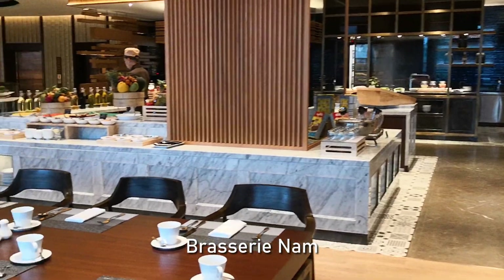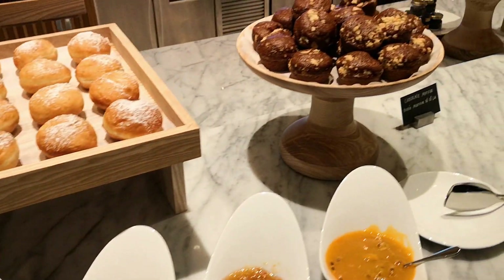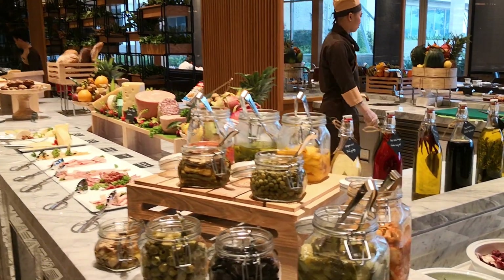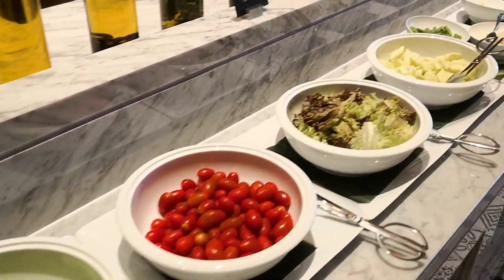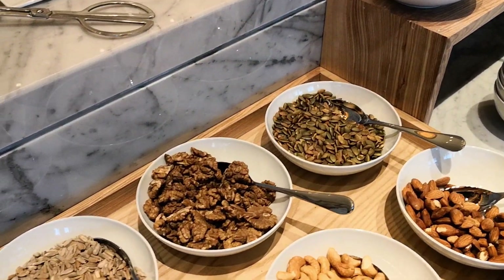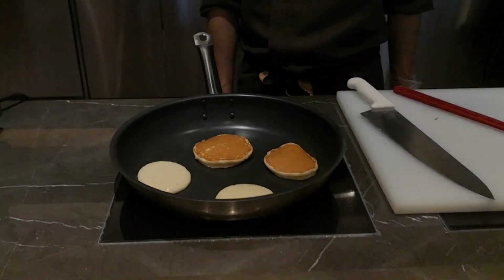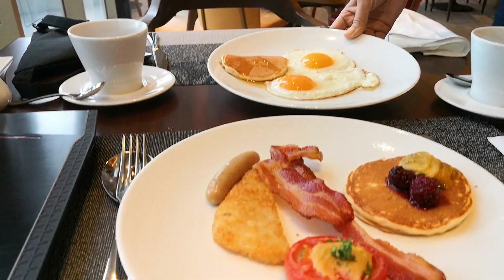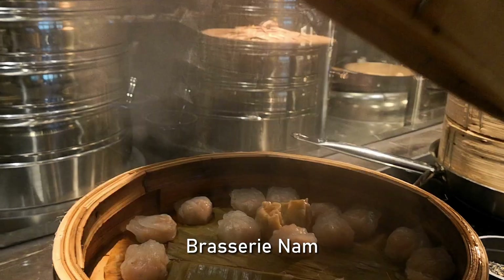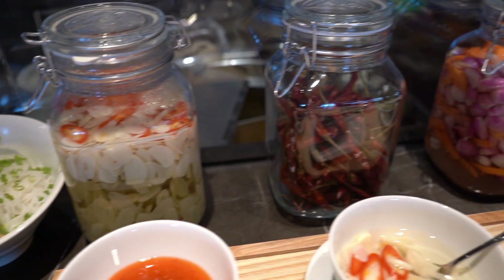Our day starts with the Hilton breakfast. Even though they just opened, the Hilton managed to have a wide selection of breakfast items. They have all the usual western breakfast items, but what makes this place unique are the Asian and Vietnamese breakfasts — starting with, you guessed it, pho.